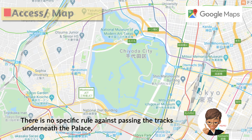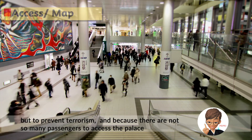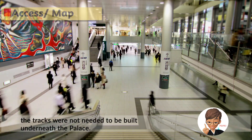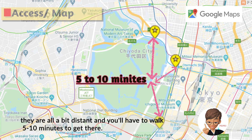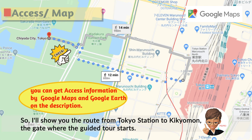There is no specific rule against running tracks underneath the palace, but to prevent terrorism, and because there are not so many passengers needing to access the palace, the tracks were not needed to be built underneath. So while the Imperial Palace is accessible from several stations, they are all a bit distant and you will have to walk 5 to 10 minutes to get there. I'll show you the route from Tokyo Station to Kikyoumon, the gate where the guided tour starts.